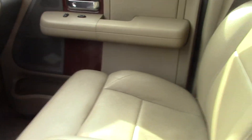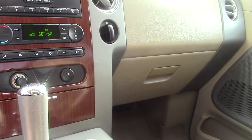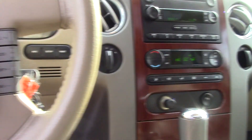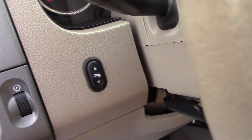Very nice. I want to say that these front seats are heated — just don't know where the button is for that. You can see all of your climate and radio controls in the center dash, radio controls here on the side of the steering wheel as well, and your cruise control. The left side does have power adjustable pedals.